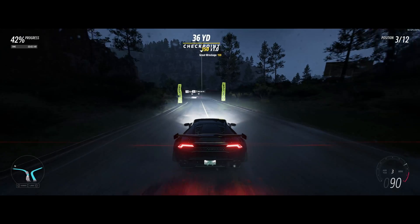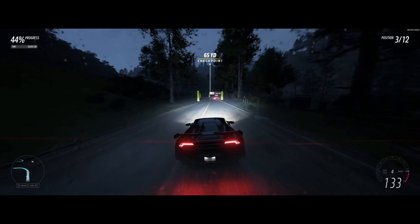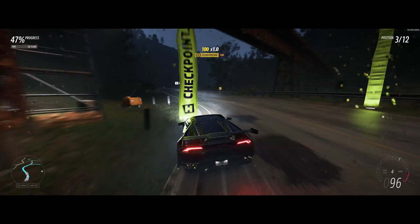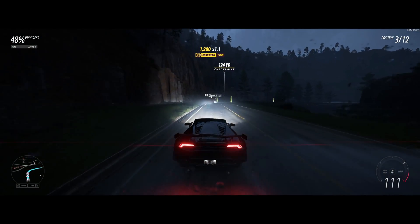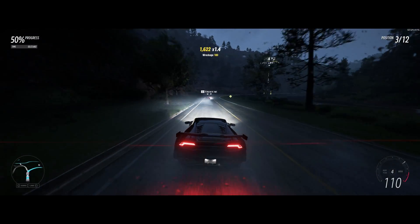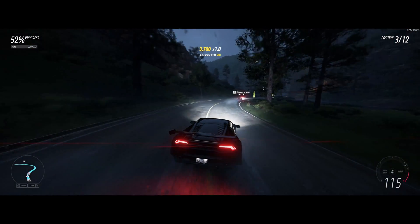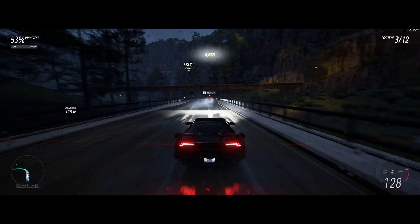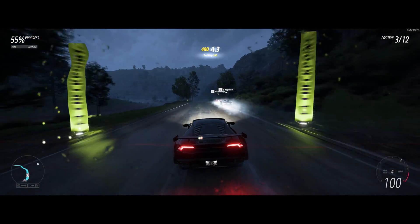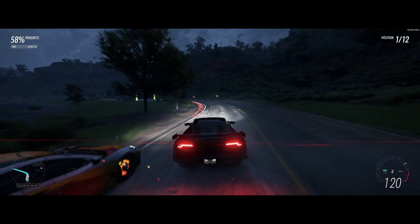The performance difference between the 14700K and the 14900K does exist, but it's so minuscule that it really comes down to you. As far as productivity, this is a much different story. The i7 14700K offers the best balance of performance and price for most users. The i9 14900K excels in highly demanding workloads like video editing and 3D rendering. The 5700X 3D falls behind quite a bit in multi-threaded tasks, but may be suitable for lighter productivity workloads if paired with a good graphics card.